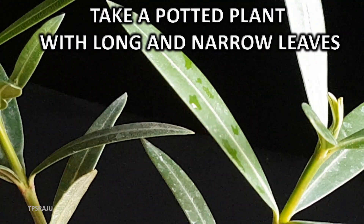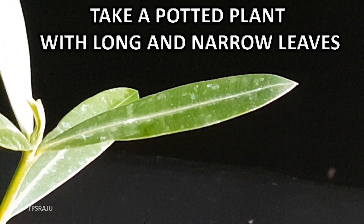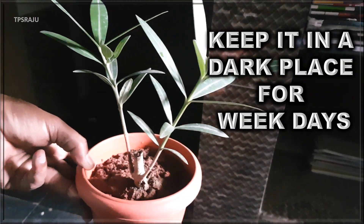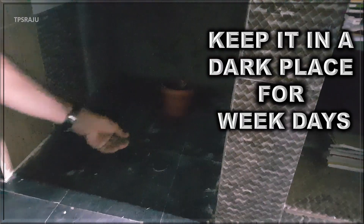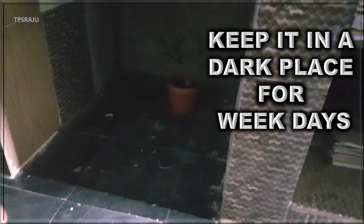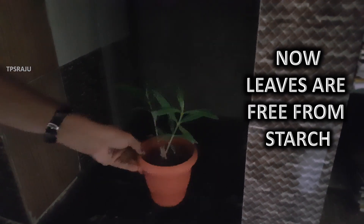Take a potted plant with long and narrow leaves. Keep it in a dark place for a few days. During these days, photosynthesis does not take place in the plant due to unavailability of sunlight. Hence, the starch which is present in the leaves is consumed by the plant. Now the leaves are free from starch.